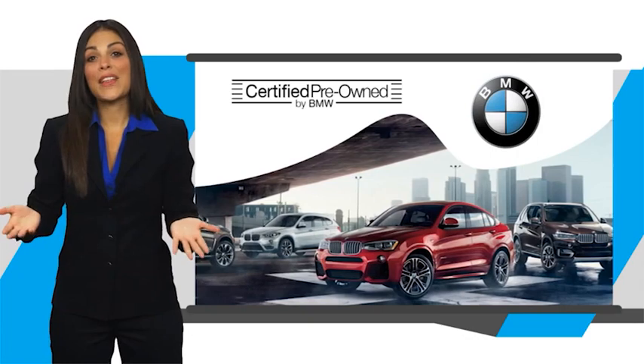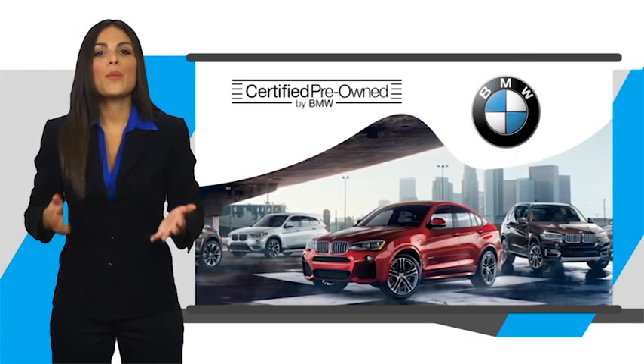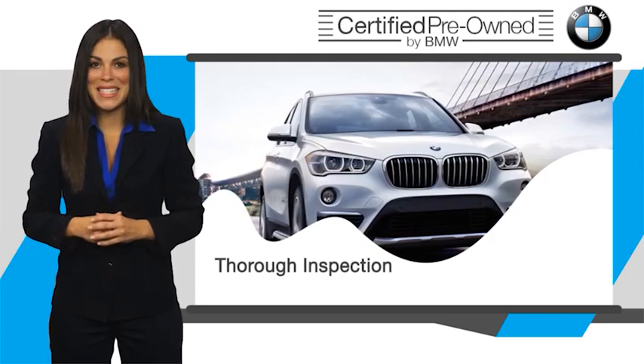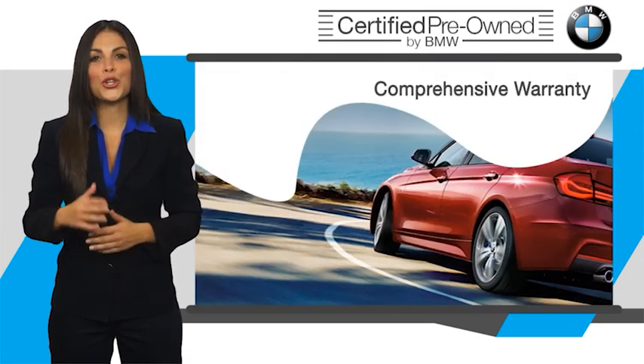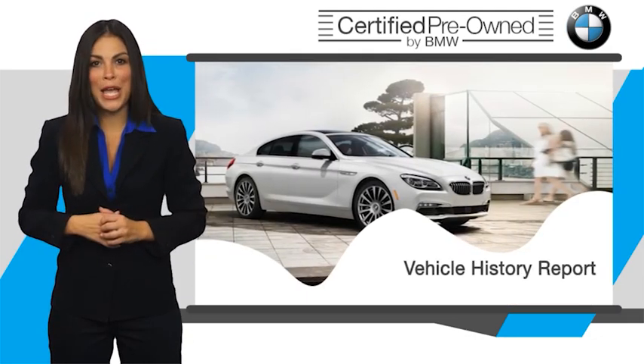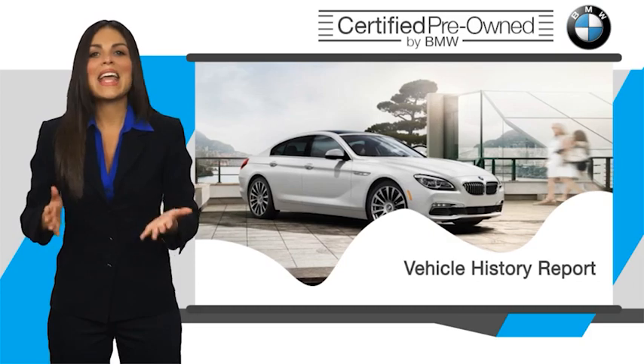To be eligible for the Certified Pre-Owned vehicle program, a BMW must pass a thorough inspection by factory trained technicians. Stop into your local BMW dealer today and ask to see the BMW Certified Pre-Owned inspection checklist.